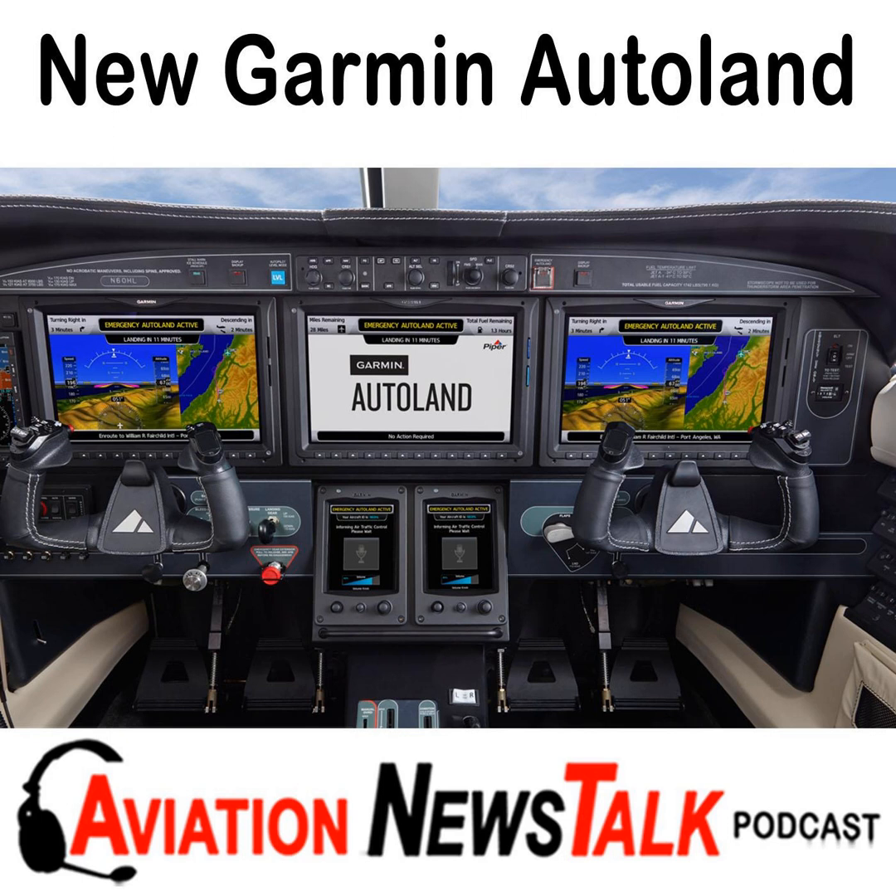Garmin shared the details of this announcement with me late yesterday, which gave me just enough time to produce this episode. Over the next two days I'll be interviewing people at Garmin about this and other things they're working on, and I'll bring you more details in the coming months. After these two days here at Garmin, I'm flying to Duluth, Minnesota to pick up a new Cirrus Vision Jet to bring back to California for the owner. Unfortunately it won't have the new auto land feature, but I hope to be interviewing people at Cirrus about how they'll be implementing this feature in the Vision Jet.